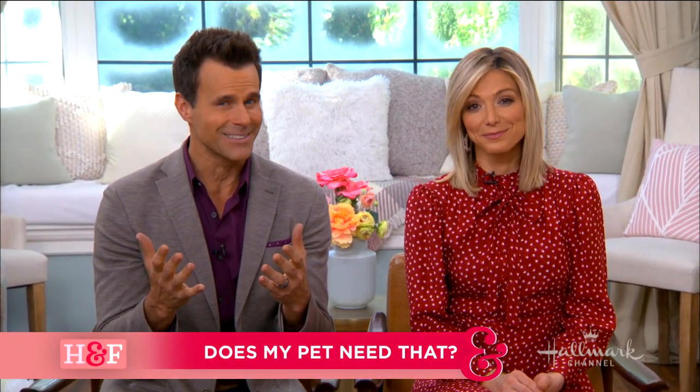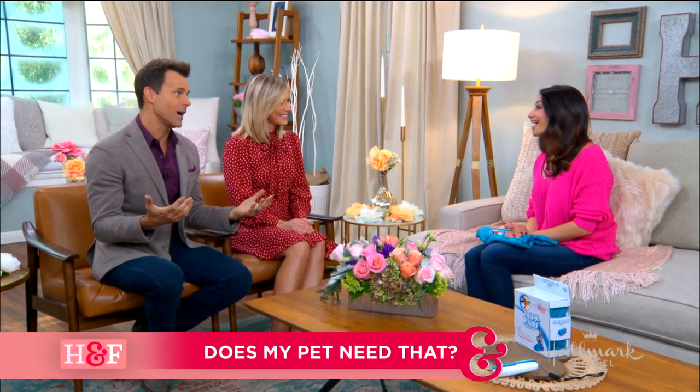Welcome back, everyone. With so many new pet products on the market, a lot of us dog parents find ourselves asking, does my pet really need that? Well, Larissa is here to weigh in. Larissa, you've got to help us out.